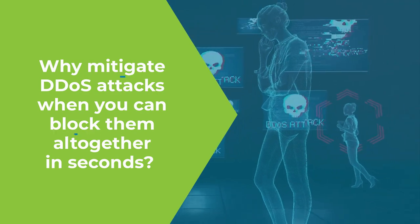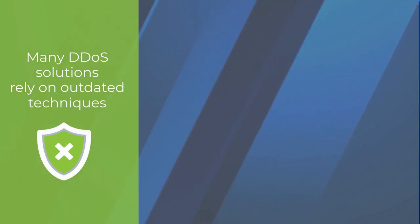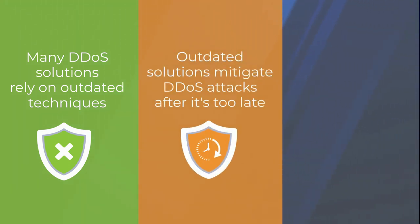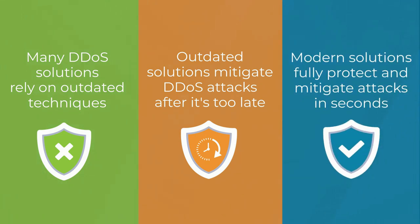What exactly do we mean by that? Many DDoS solutions still rely on techniques that were conceived in an era where organizations were not so reliant on their internet presence to operate their business. As a result, these DDoS solutions were more focused on mitigating attacks by enabling recovery from the impact rather than preventing any impact in the first place.